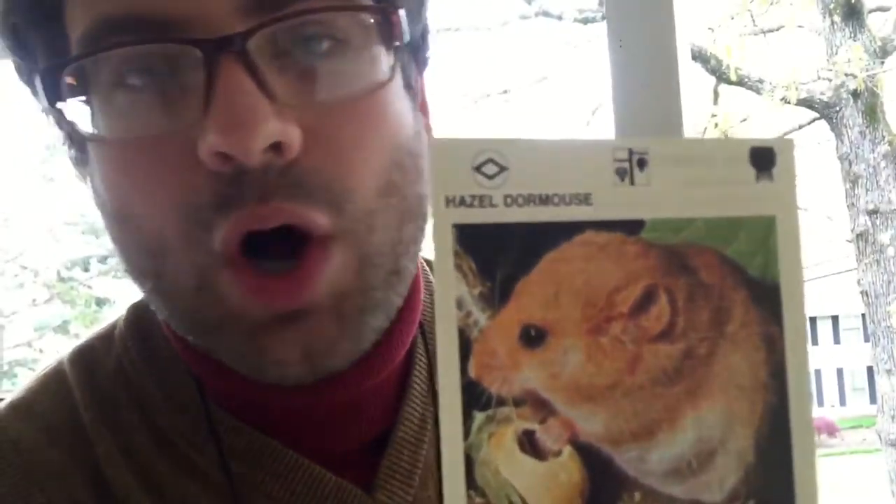Today we'll be looking for the hazel dormouse. This little critter likes to have pecans, walnuts, any kind of legume, root, or berry he can get his little paws on — he'll go snacking on it. And we're going to look for him here. We're out at a country estate and see if we can't track him down.